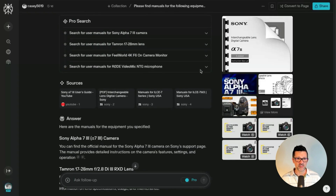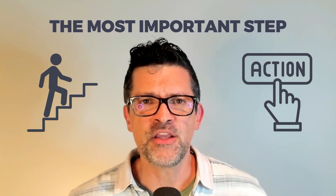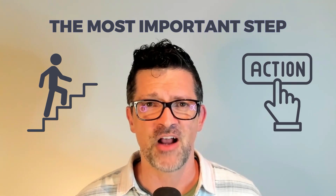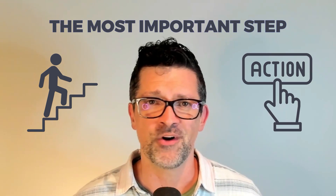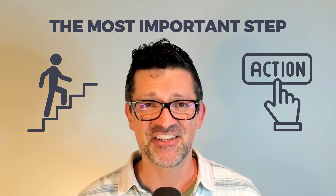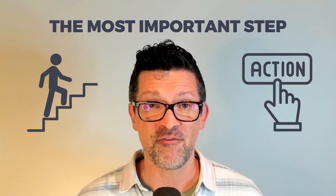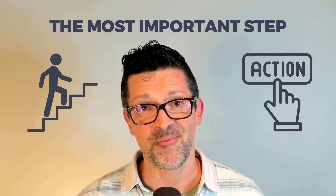It doesn't have to be just manuals you search for — Perplexity can pull all sorts of resources from the internet to load into your knowledge bases. So think to yourself right now: what are you going to learn? What skill are you going to try to master? What piece of equipment or software have you been dying to learn? Drop that in the comments — just one or two words of what you're trying to learn. It puts you on the path to action, and it flags me so I can jump in the comments and help you along.